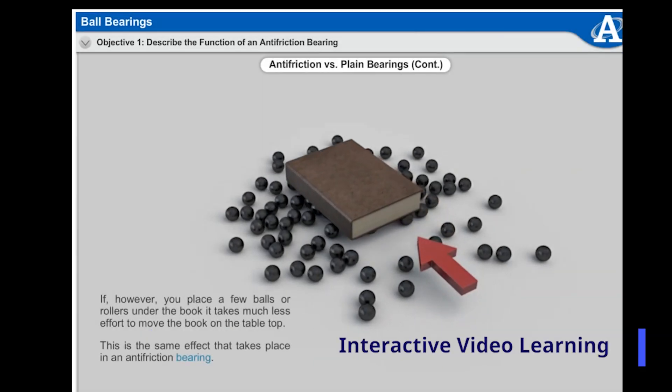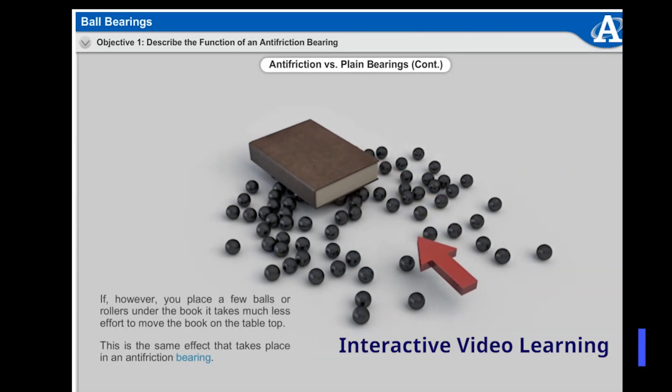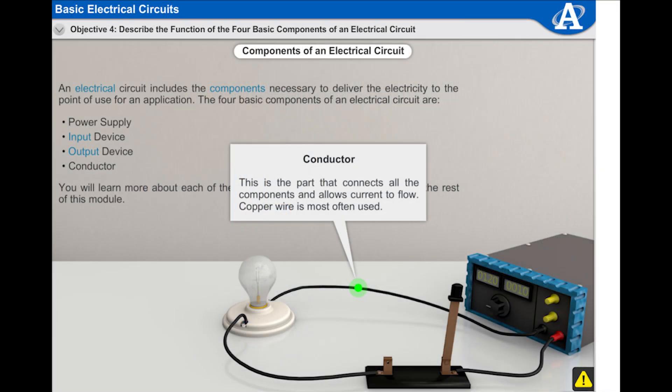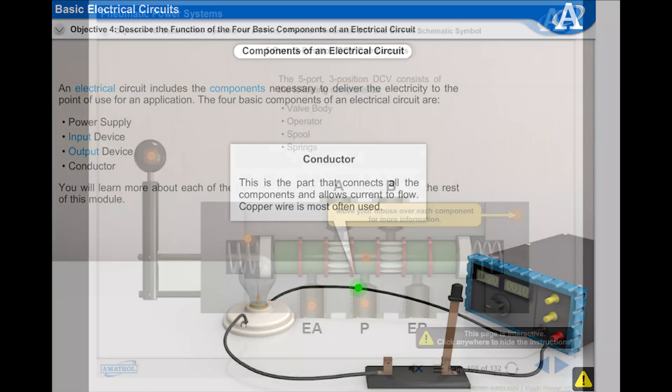Students will have face-to-face access to mechatronic instructors online and be able to ask questions about all the stuff they may not understand. We're also using an interactive learning system with videos and graphics that explains everything involved in mechatronics.